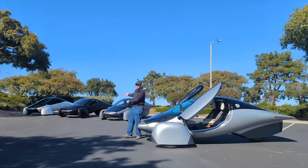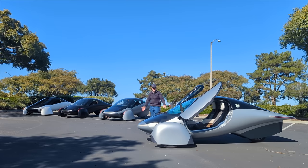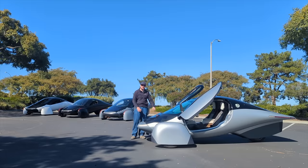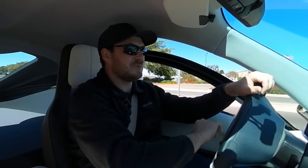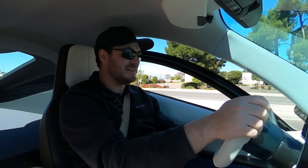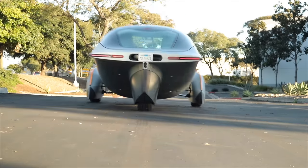This is the Gamma prototype. Behind me are three Alpha prototypes — they're less finished. This is a little bit more finished, but none of these really represent production. For being a really early prototype of a spaceship-y three-wheel thing, this feels surprisingly normal. And it's really roomy in here too.